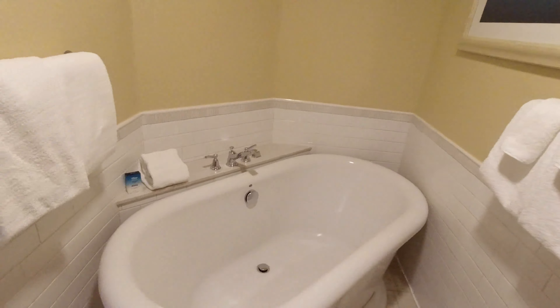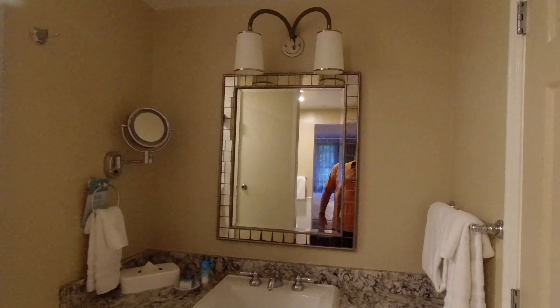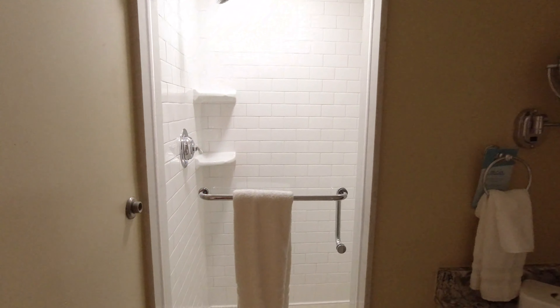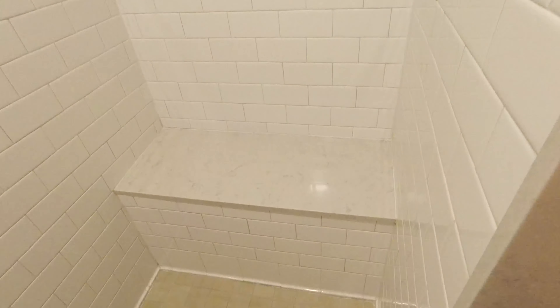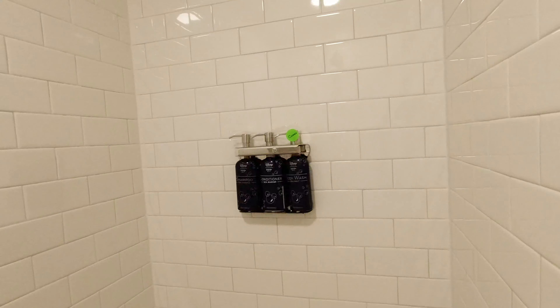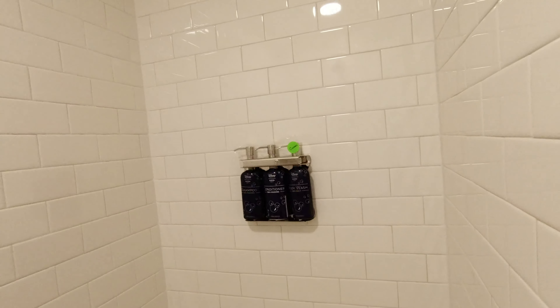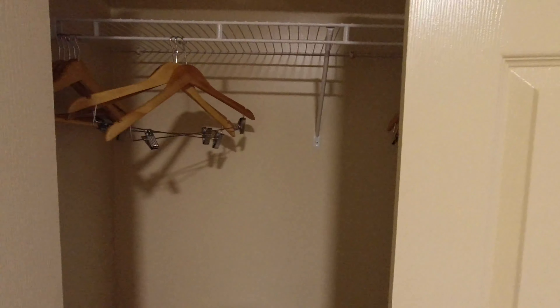Let's check out the master bath. Nice soaking tub. It's got a walk-in shower with a bench seat. And yes, the toiletries are in a dispenser.